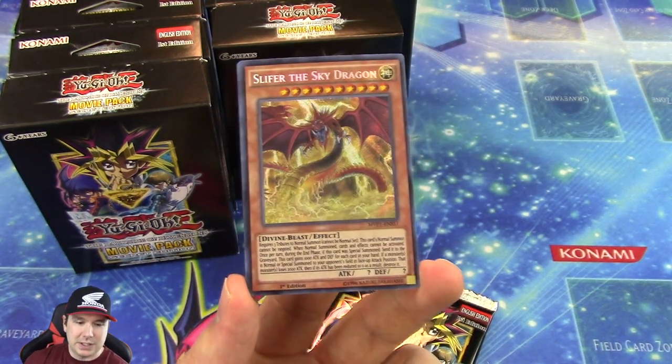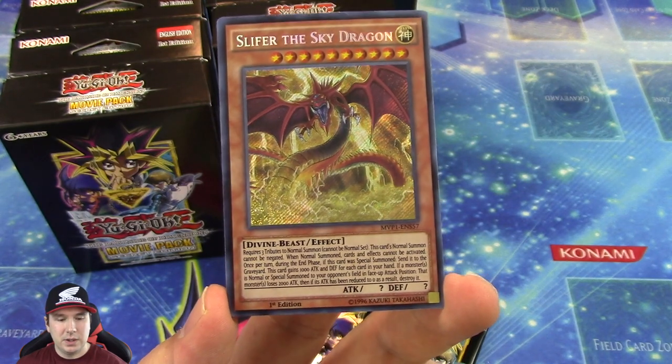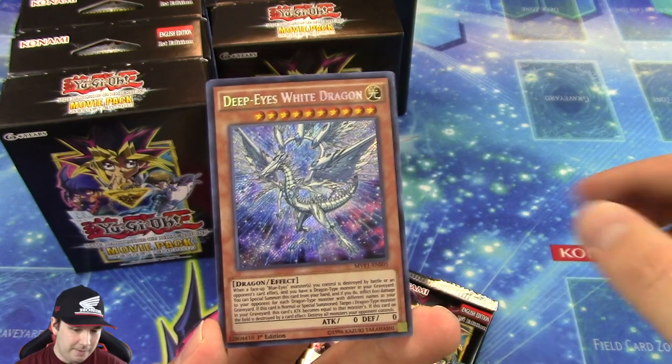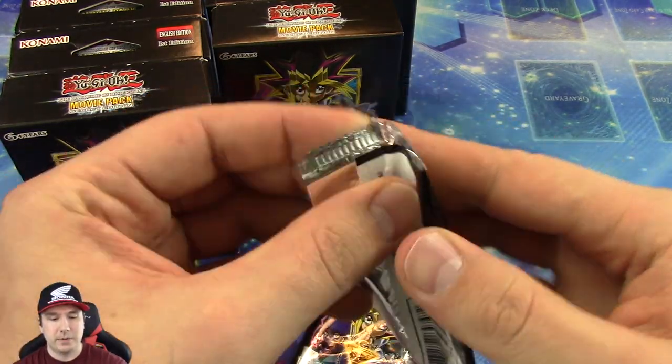The Secret Rare Slifer the Sky Dragon — check that out. Obviously one of the fan favorite cards of the series, and very, very cool. I'm personally one who counts it among my favorites as well. Whenever they say fan favorite sets, I've always been a big fan — I love sets that have elemental heroes and all that stuff as well, so I am a sucker for that.